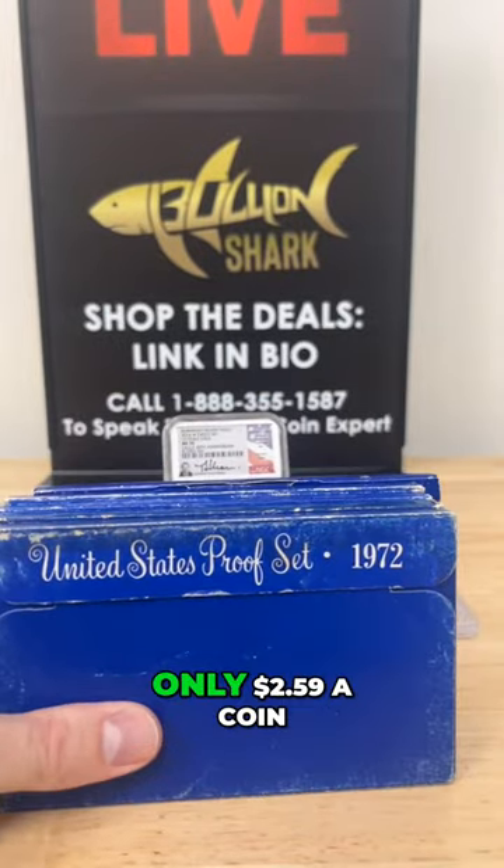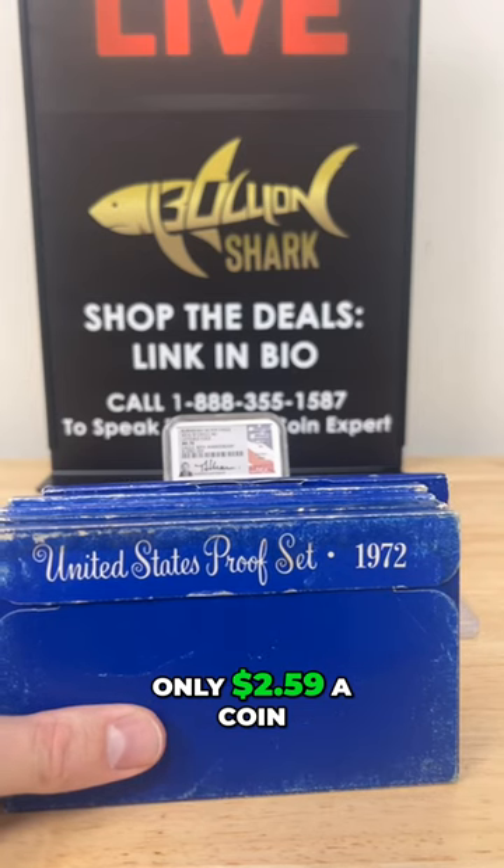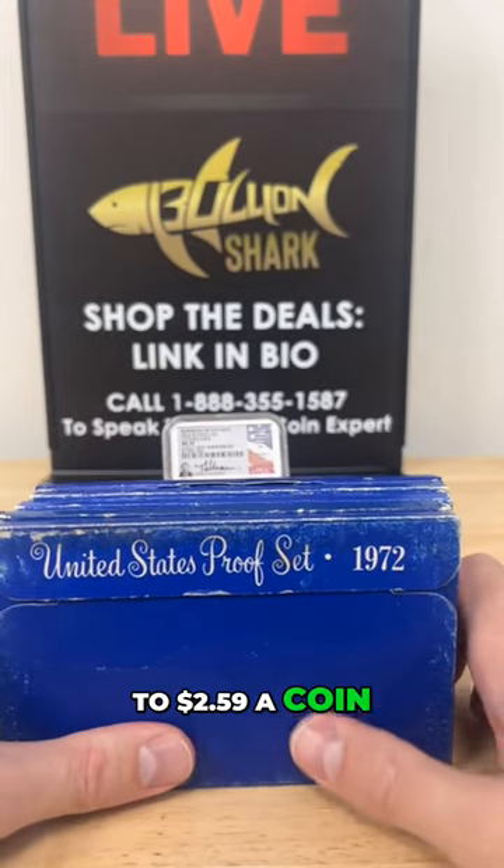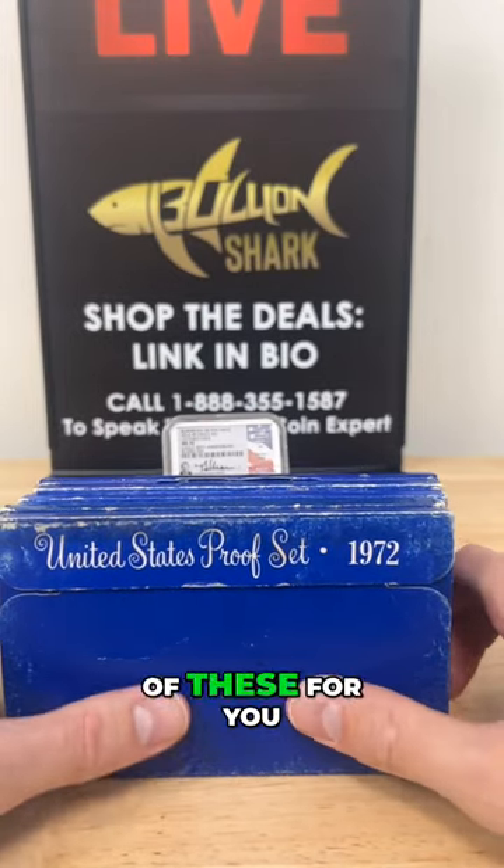Guys, you are talking only $2.59 a coin. Whoever tells me they can't swing the $2.59 a coin, I'm going to have to buy one of these for you. It's so cheap.